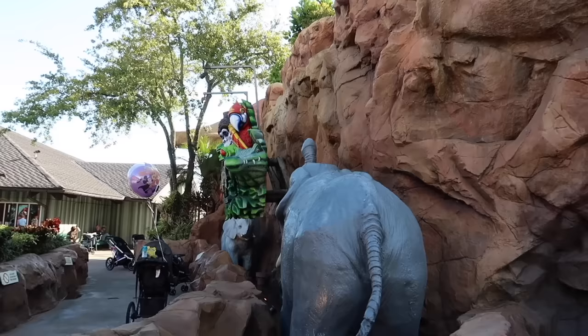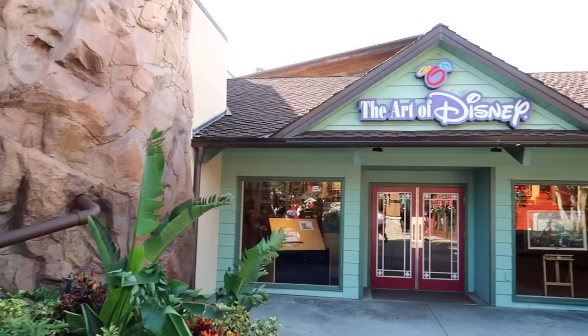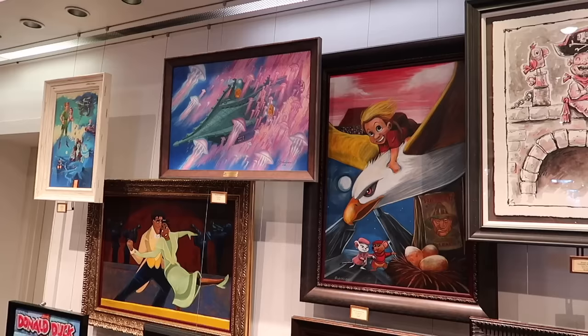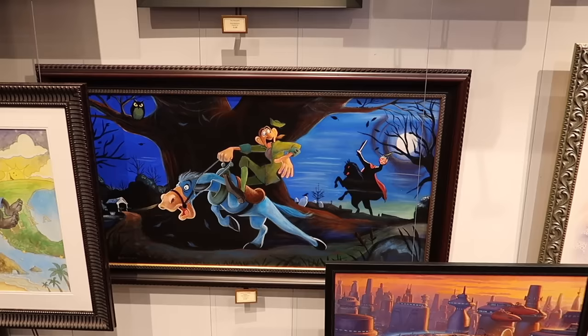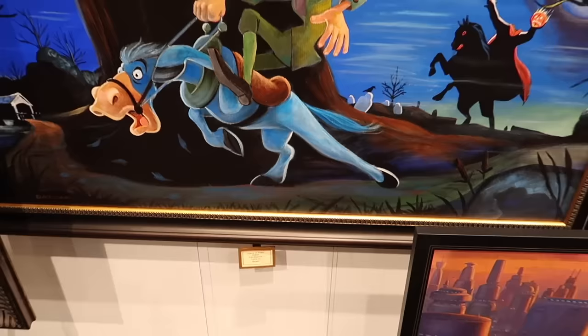Also in this area right next to Rainforest Cafe is the Art of Disney, where there's something new I want to check out and show you. This store has so much beautiful Disney art — I could go wild in here. Look at this Ichabod Crane running from the Headless Horseman. That is fantastic. Original art, definitely priced like original fine art, but there are some less expensive pieces you can get as well.